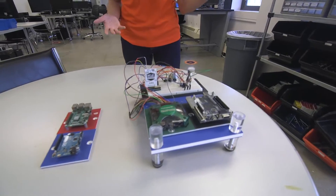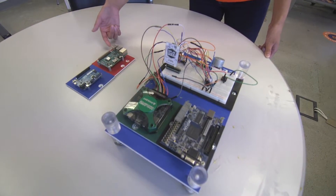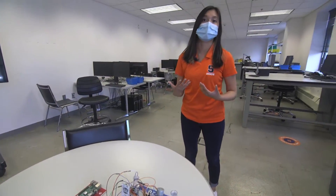For example, we use an FPGA microcontroller, or we can also substitute it for either an Arduino or Raspberry Pi. These are just a couple of examples where we develop a deeper understanding in how these systems work.